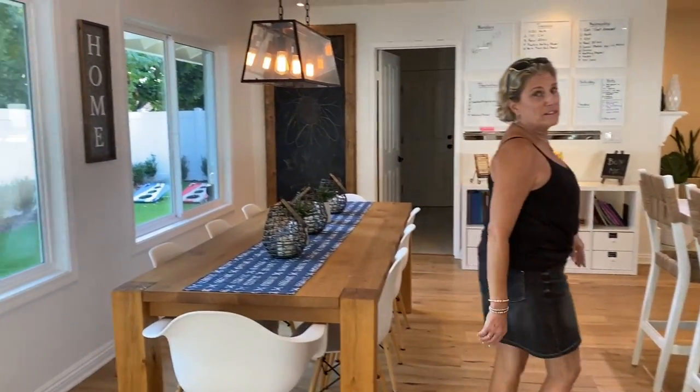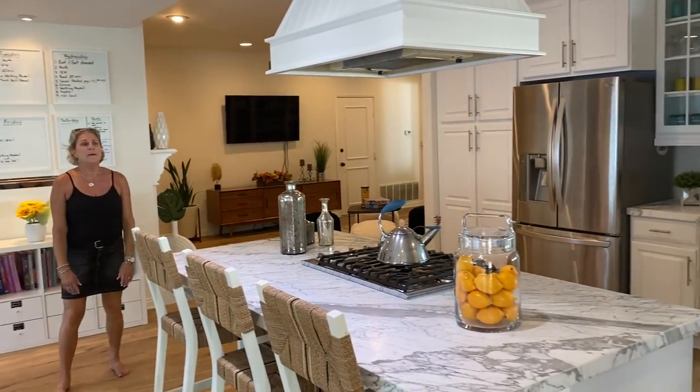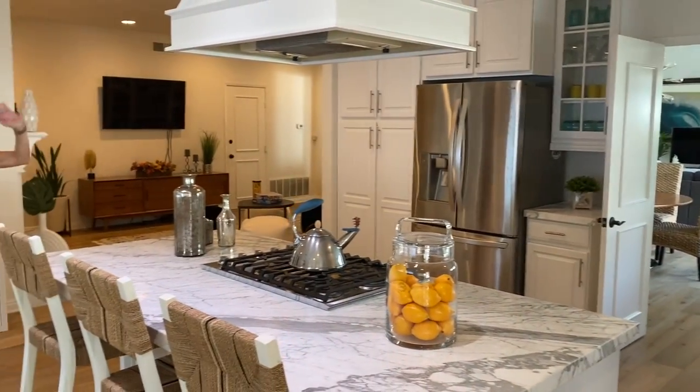And the rest of the house is just as beautiful. So come and check it out, don't miss it. Bye.